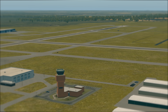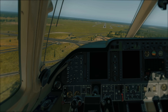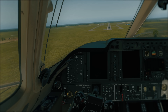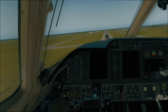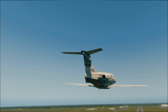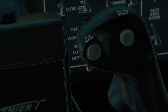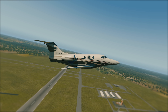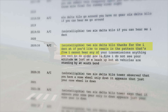Tower informs the Approach Controller of the gear-up situation, who also tells 2-6 Delta Kilo to go around: "6 Delta Kilo, go around — you have no gear. 6 Delta Kilo, if you can hear me, go around." Sometime between 4:16 and 4:19 p.m., November 2-6 Delta Kilo regained power from at least one engine, allowing it to abort the landing and perform a climbing right turn. The Approach Controller asks 2-6 Delta Kilo to ident, and shortly after, the flash appears on their radar screen. It appears 2-6 Delta Kilo can receive audio but is unable to transmit.